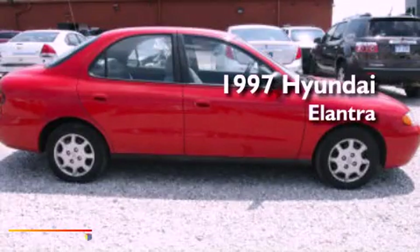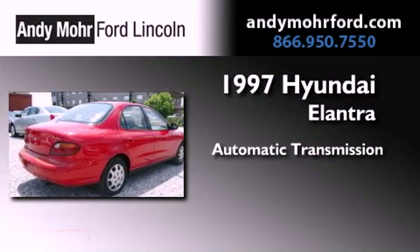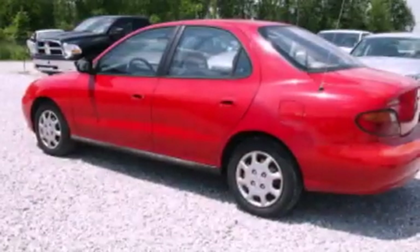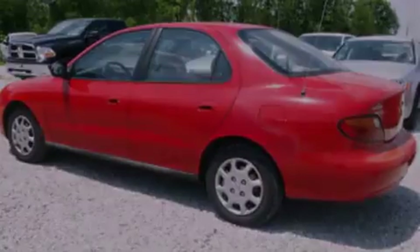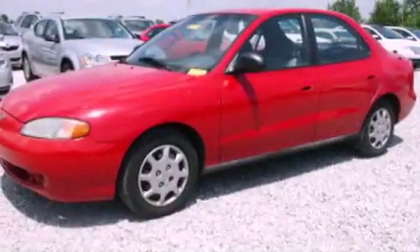This is a 1997 Hyundai Elantra. This four-door sedan has an automatic transmission and an inline four-cylinder engine. Features include a rear window defroster, a four-wheel independent suspension, a passenger-side vanity mirror, privacy glass, dual airbags, and a multi-link rear suspension.